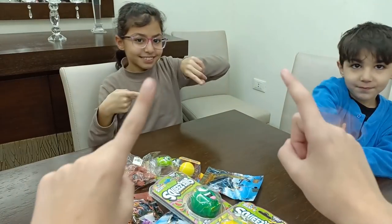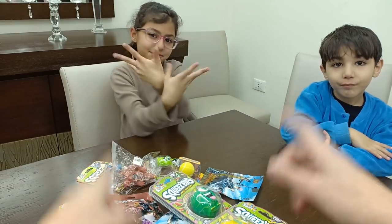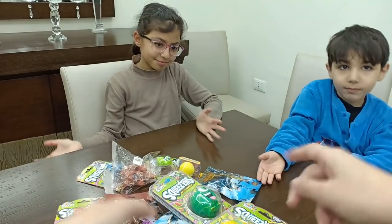Hey everyone, welcome back to our channel. Today we are going to open more toys. Let's get started.